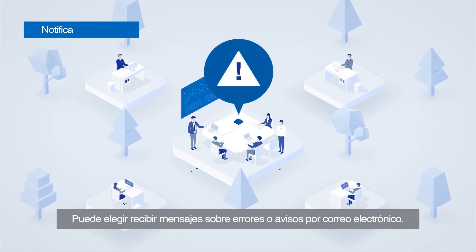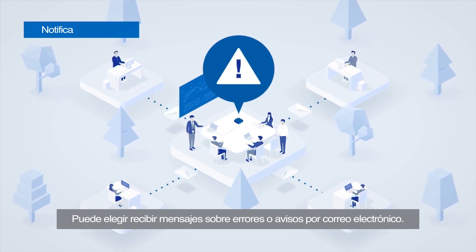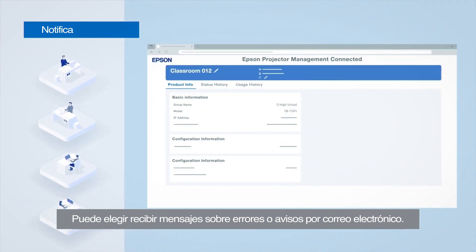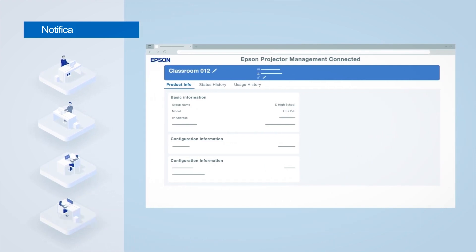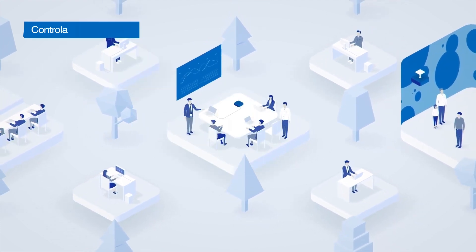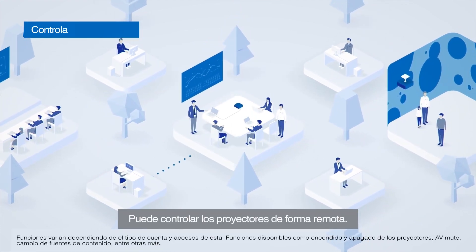You can choose to receive email notifications for warnings or errors. You can also control projectors remotely.